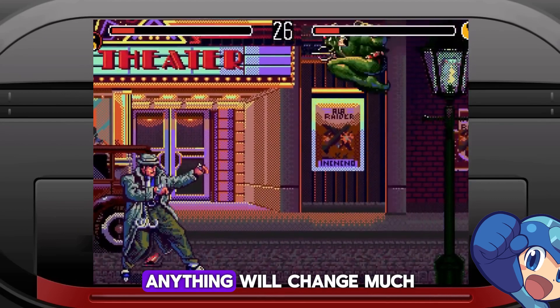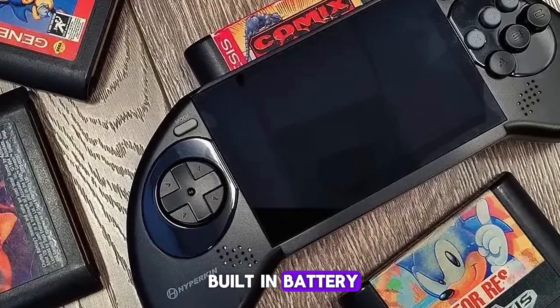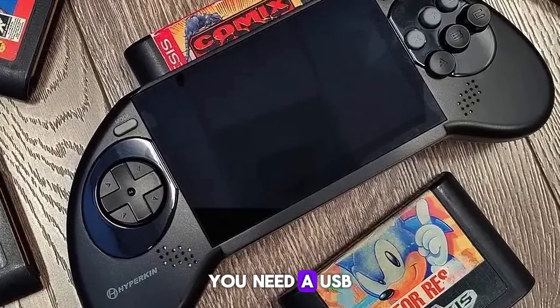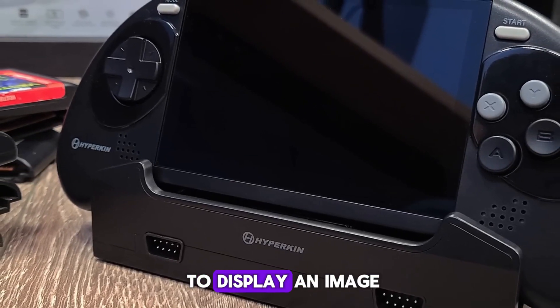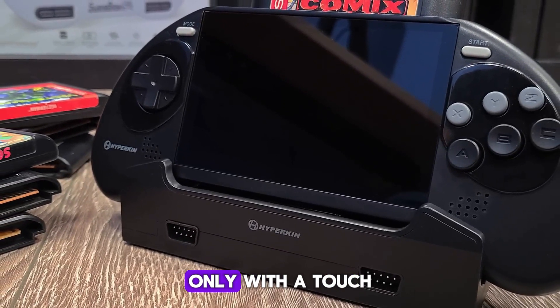It is unlikely that anything will change much in the final device. The device also has a built-in battery, which makes it possible to play up to 10 hours without recharging. In order to charge the battery, you need a USB-C docking station, to which you can also connect additional controllers. The dock allows you to display an image on the TV. In general, it's almost like a Nintendo Switch, only with a touch of vintage.